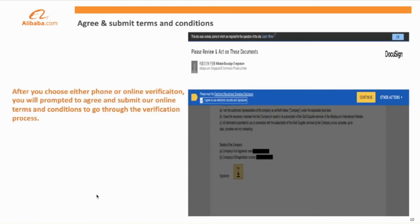Following submission of documents and confirmation of either CEO, owner status, or representative, you will be asked to sign our terms and conditions for business verification. You will follow the link in the business verification section to an Alibaba DocuSign, where you will verify that all of the information you have submitted is accurate and sign to complete the verification process.